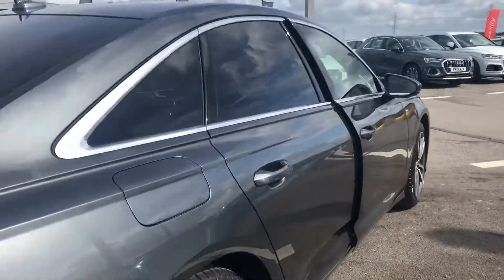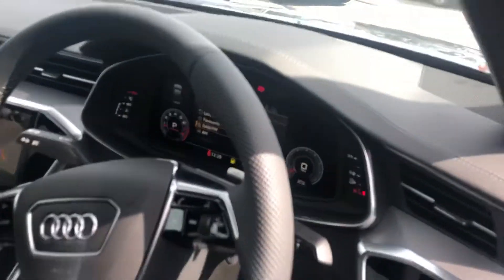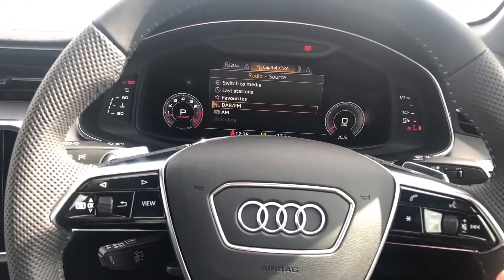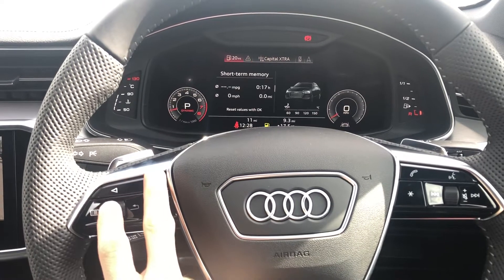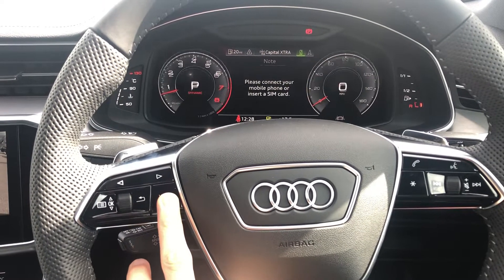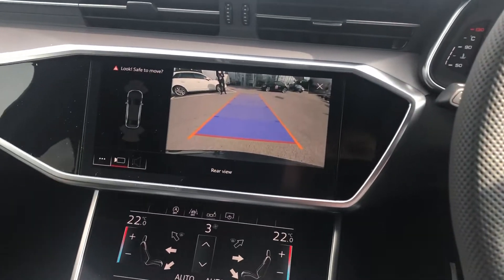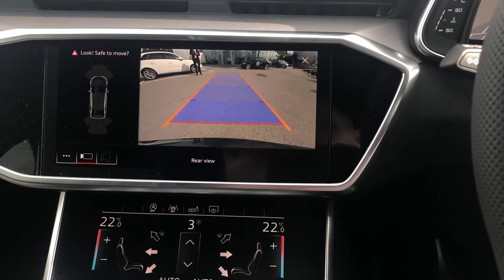Take a quick look inside — it doesn't disappoint. You've got Audi's virtual cockpit, which is controlled by the multifunction steering wheel. This car also has NAV. You can change the size of the dials to suit you. As you can see, the MMI system is currently showing the reversing camera.